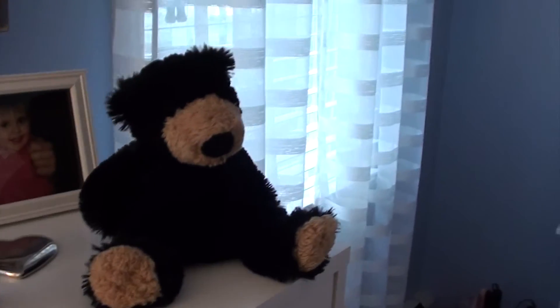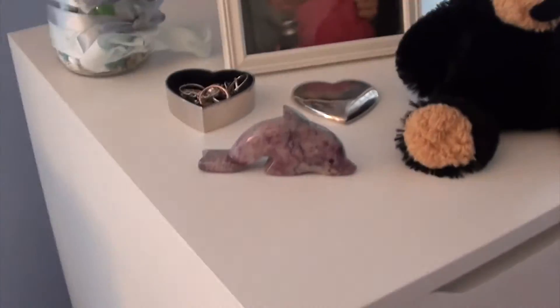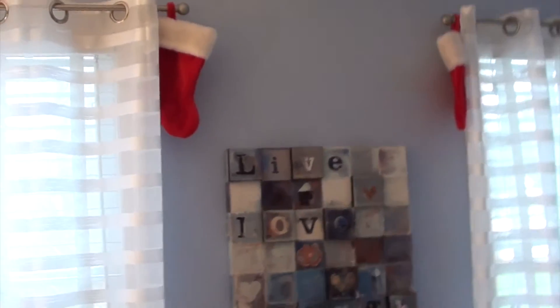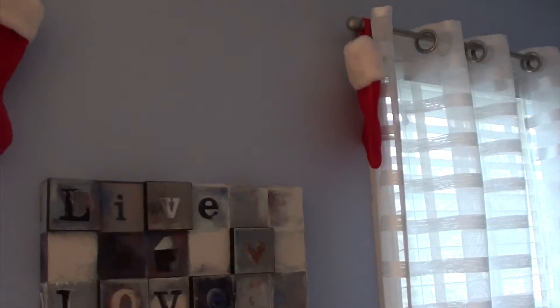Over here I just have a little stuffed bear with my normal things like perfume, bobby pins, a picture, a random dolphin, and my rings. But up here I have two stockings — that one's a little crooked, but whatever. This is basically just where I put the little mini stockings that my family has. I just think it makes it look a little bit more festive and cute and holiday-ish.